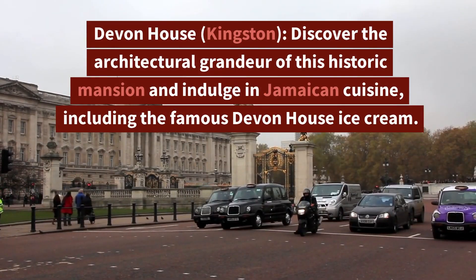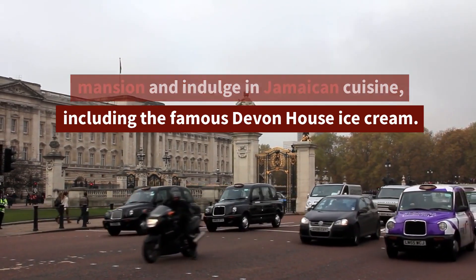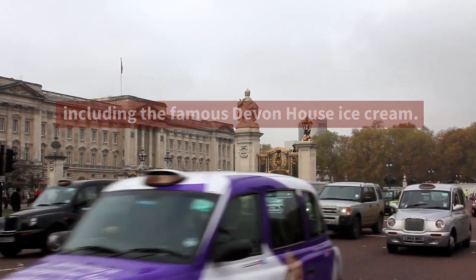10. Devon House, Kingston — Discover the architectural grandeur of this historic mansion and indulge in Jamaican cuisine, including the famous Devon House ice cream.